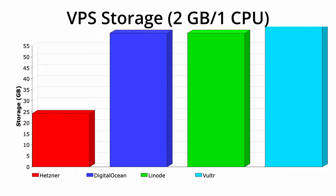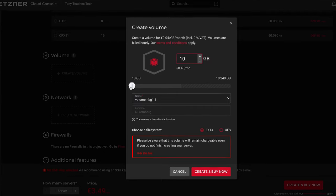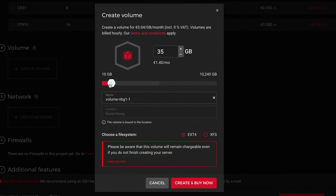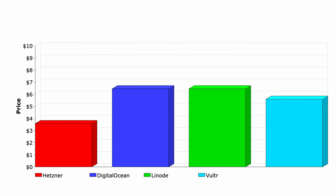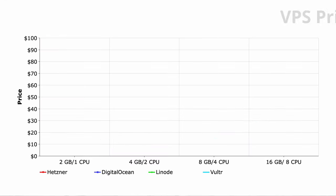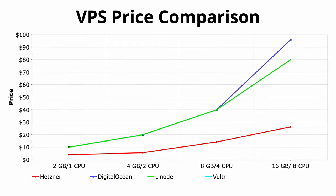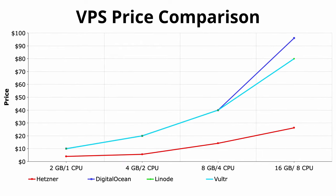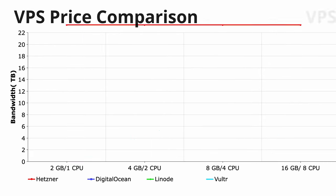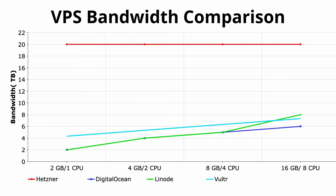Where Hetzner falls short is the amount of storage included at this price, which can easily be matched by tacking on an additional 35GB volume for just an extra $1.60 — and that still makes Hetzner essentially half the price of its competitors. When we double the amount of RAM and number of CPU cores and look at the price, bandwidth, and storage, this trend continues where Hetzner consistently has not only the most affordable VPS option by far, but also the competition's monthly bandwidth allocation never even comes close to Hetzner.